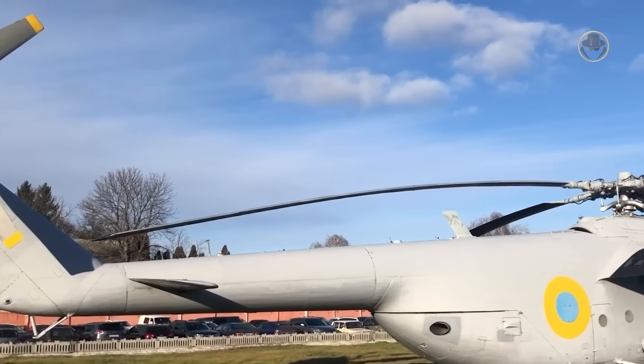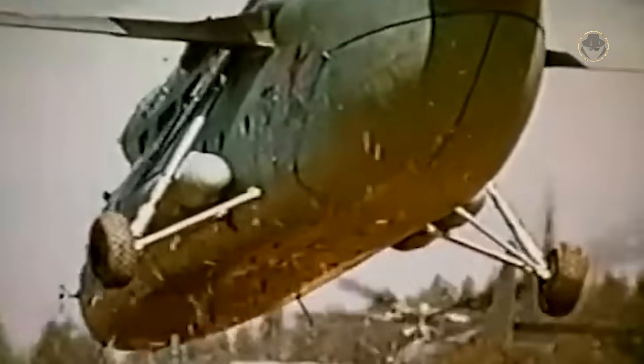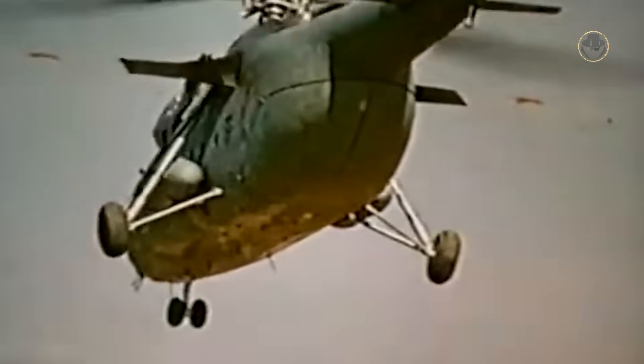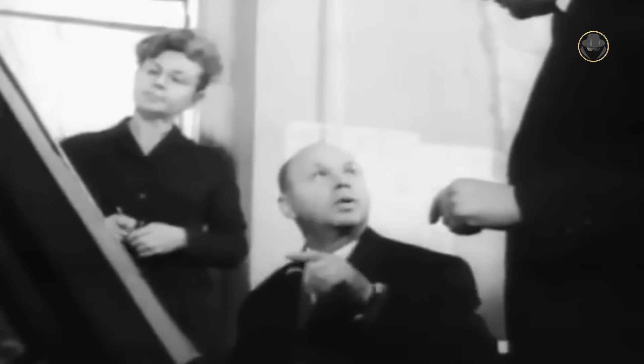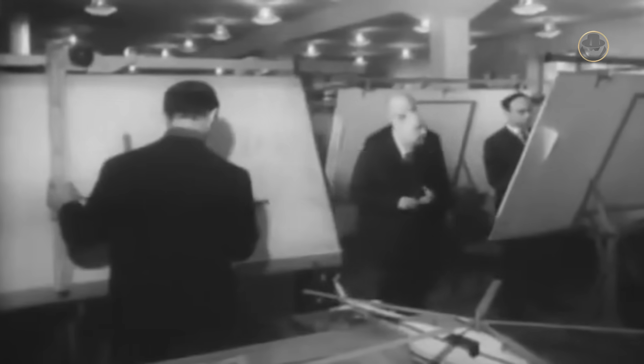Its story began in the early 1950s, when the Soviet Army required a heavy helicopter capable of carrying loads of approximately six tons, including heavy artillery, tractors, trucks and airborne self-propelled units. By the end of 1952, the Mil Design Bureau submitted its proposal for a new helicopter, the VM-6, with unprecedented dimensions.